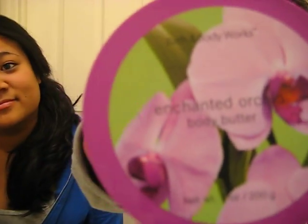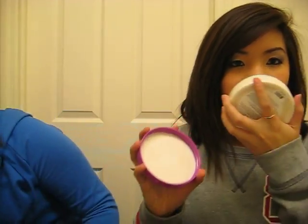And my turn — I got one thing. It's the enchanted orchid body butter. Orchid, not orchard. It smells really good and it's really thick and creamy, and it's kind of swirly. Smells so yummy.